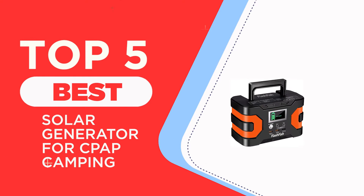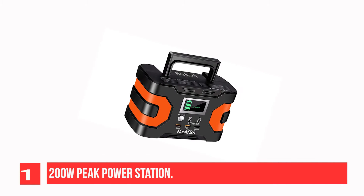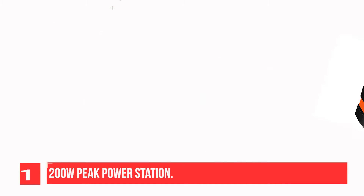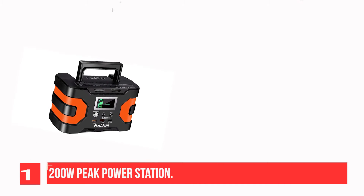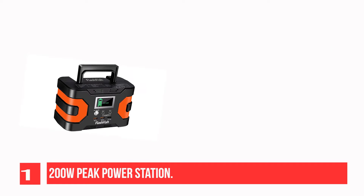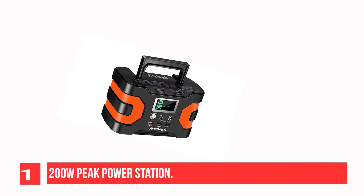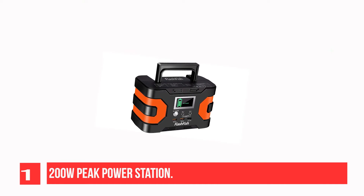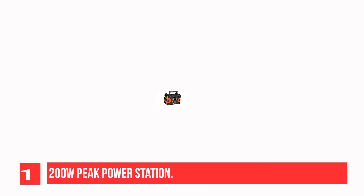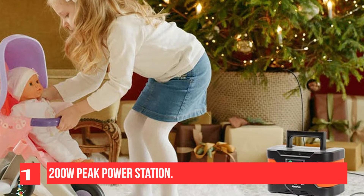The Top 5 Best Solar Generators for CPAP Camping. Recommendation Number 1: 200W Peak Power Station. This 166WH Portable Generator is provided with 3 outputs: 2 110VAC outlets to charge CPAP machines, tablets, laptops, cameras, drones, fans, and more. It also has 3 USB ports for smartphones, iPad, GPS, and other electronic devices, and 2 DC ports for vehicle tools. Suitable for travel and camping.